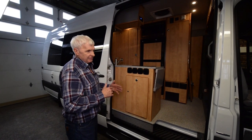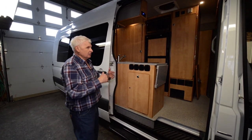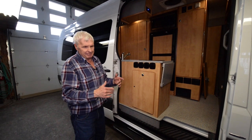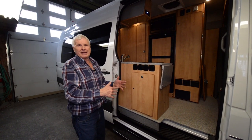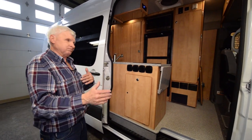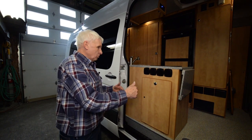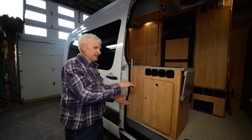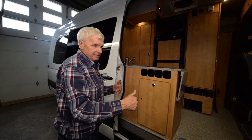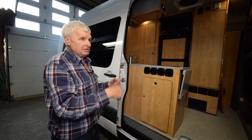Most customers look up Sportsmobile on the internet, which has all the different floor plans. They can cut out cabinets and design their floor plan before they get here. But sometimes people really don't know how they want to design things, so we sit down and go from scratch on the beds and anything they're not sure about. Then they'll know exactly what the conversion costs and how much the van costs before they leave.